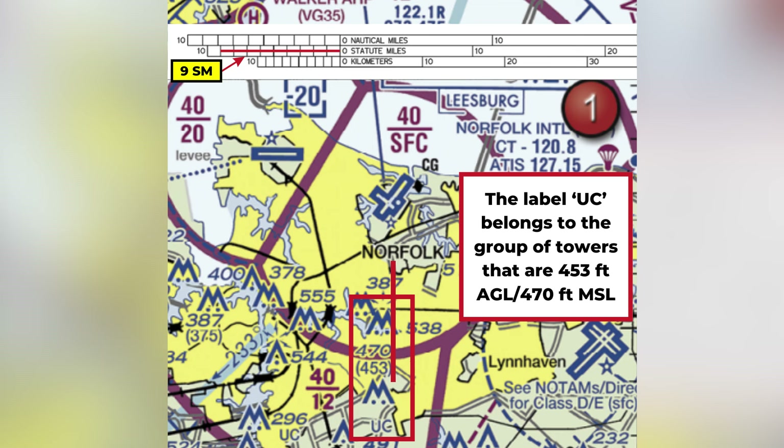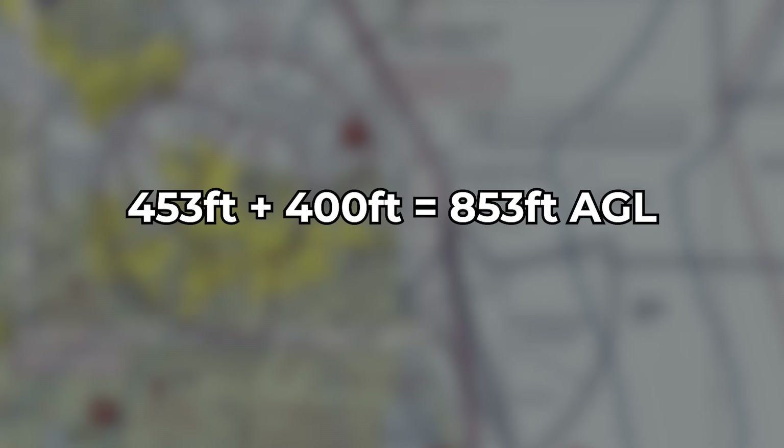You're even allowed to fly up to 400 feet above the topmost part of the tower. In this case, the height of the high intensity lighted group of structures under construction nine statute miles south of Norfolk International Airport is 453 feet AGL. If you're flying as high as allowed under Part 107, you'd be flying 453 feet AGL plus 400 feet, which equals 853 feet above ground level.